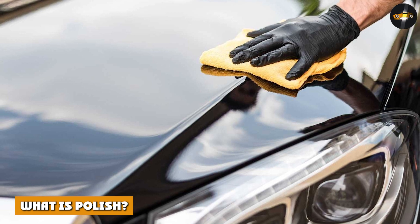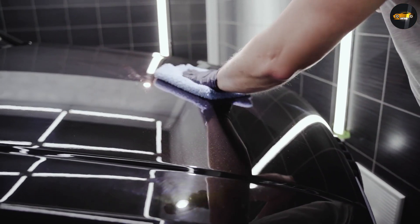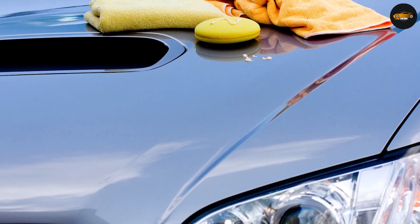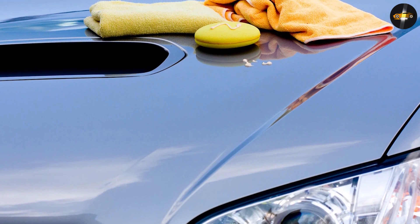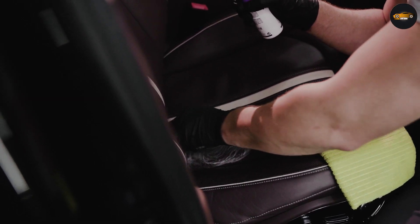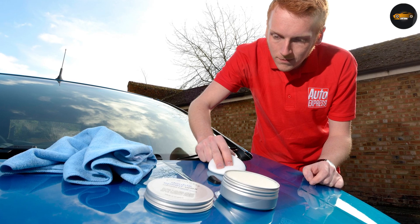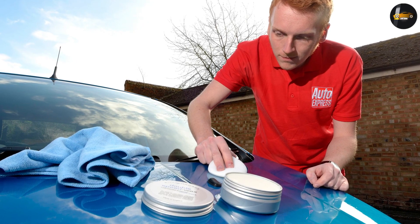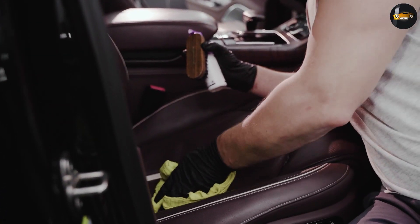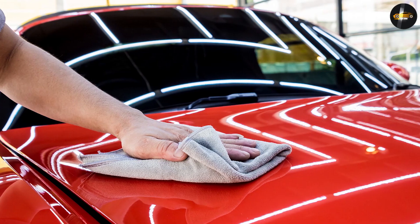Polishes work completely differently to glazes. Instead of masking the scratches using fillers, polishes actually remove the scratches. The issue with polishing is that you only have so much clear coat on your car — you can't polish your paint's finish indefinitely or you'll be left with no clear coat. Glazing, on the other hand, can be done as often as you'd like because you're only filling in the surface scratches. My personal recommendation is to try a glaze first; if you're not happy with the finish and want a more permanent solution, then jump up to a polish. This is the safest approach because it stops you from unnecessarily removing clear coat.